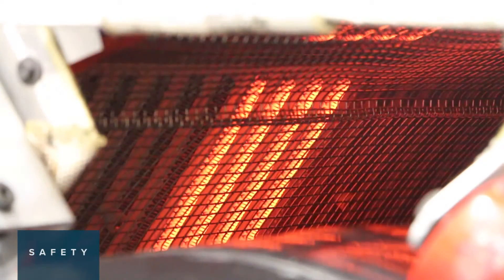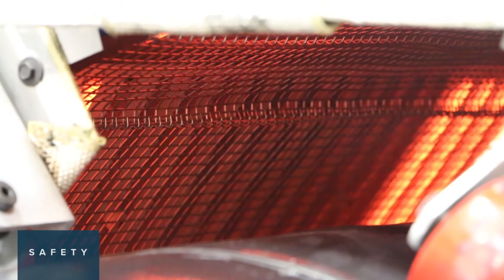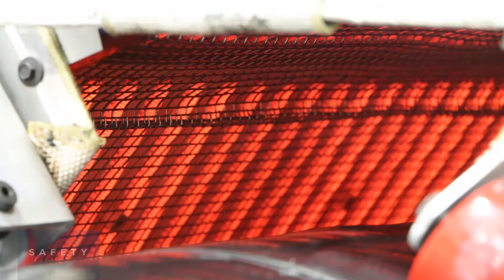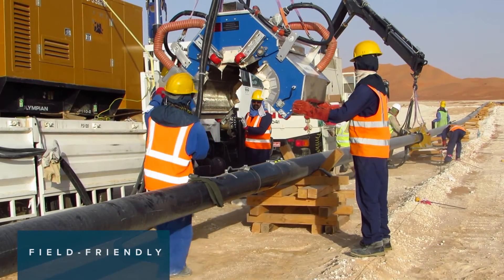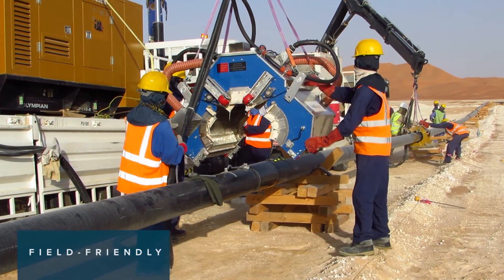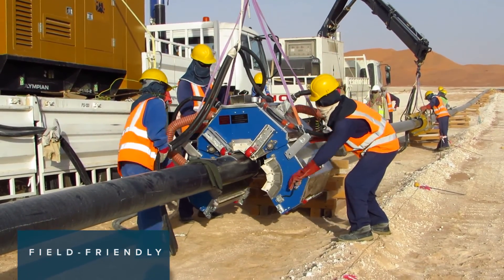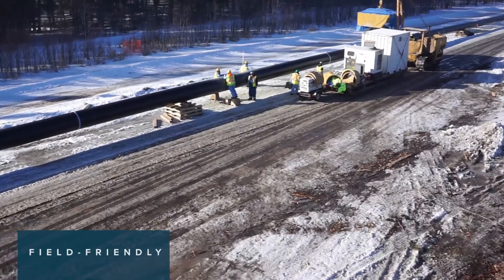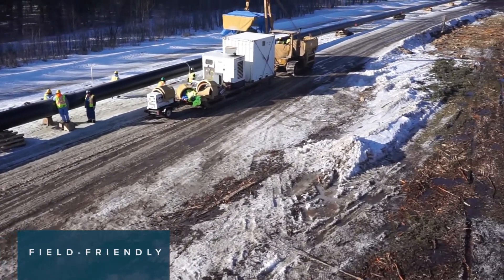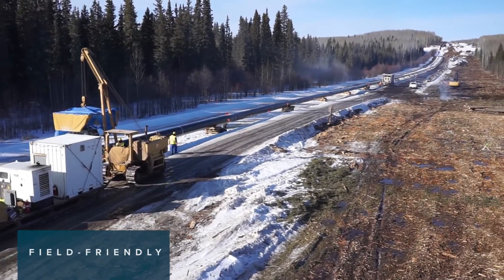Safety: IntelliCoat delivers enhanced operator safety through its enclosed heating design and rapid heat-up and cool-down cycles. Field-friendly: IntelliCoat is suitably equipped for operation in the harshest of environments, proving itself in projects with ambient temperatures ranging from below minus 30 degrees Celsius to plus 55 degrees Celsius, and can withstand rugged handling associated with various construction methods.